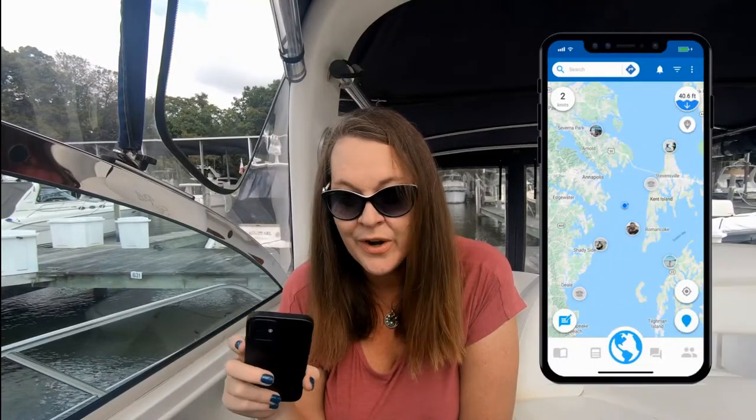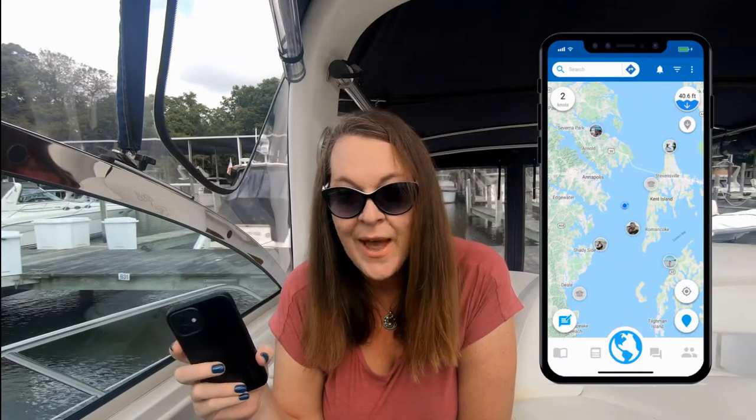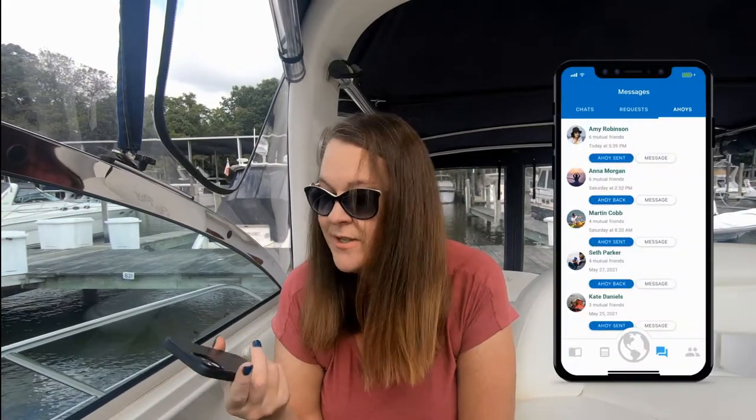The other thing we've been doing is getting some friends to use the app too, which is kind of cool because we can see them on the water. Once you're connected with friends that are using the app, you can see where they are, meet up for a raft-up, and message and chat. I've got several friends we've started chatting with through the app — all boating stuff, talking about trips and places we're going or planning to go. It's kind of fun to do that through the app.